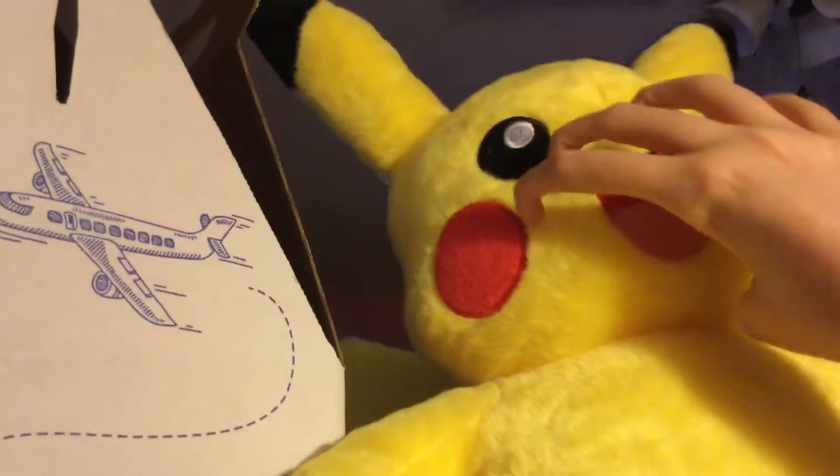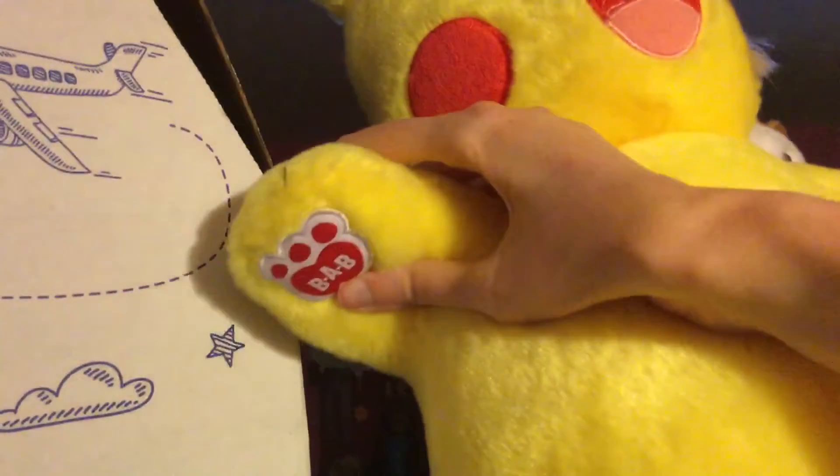This is really cool. I really love the pointy ears. This one has a BAB on his paw. All yellow.